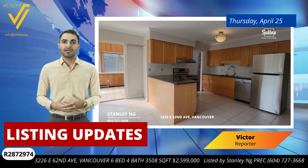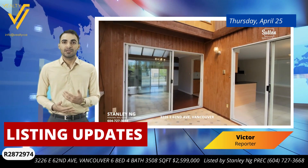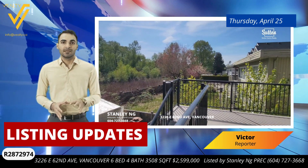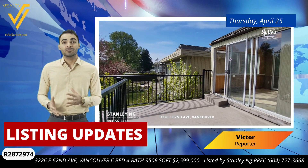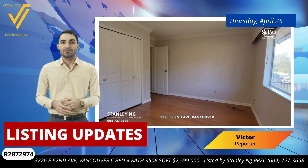This expansive family home is situated on a massive 7,000 square foot lot, with its backyard overlooking the peaceful Everett Crowley Park. It features over 3,500 square feet of versatile living space, including six bedrooms, four bathrooms, and three kitchens.